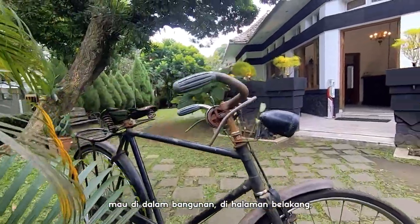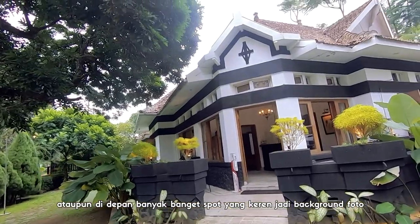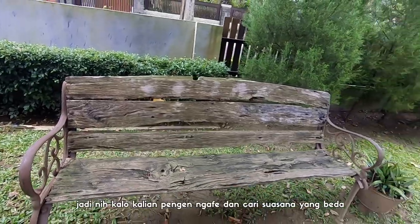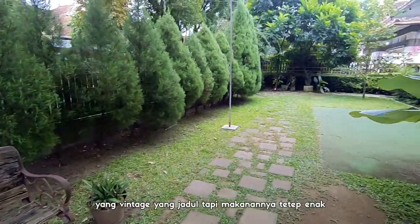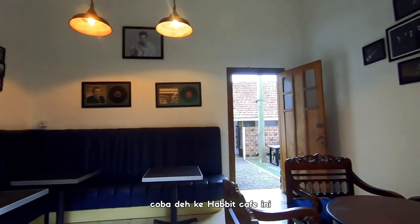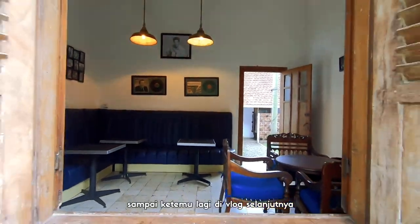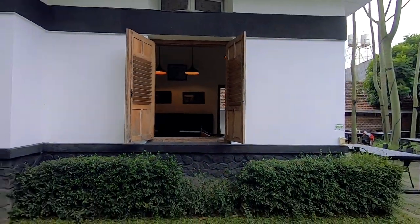Mau di dalam bangunan, di halaman belakang, ataupun di depan, banyak banget spot yang keren jadi background foto. Jadi, kalau kalian pengen ngafe dan cari suasana yang beda, yang vintage, yang jadul, tapi makanannya tetap enak, coba deh ke Habit Cafe ini. Oke, udahan dulu videonya. Sampai ketemu lagi di vlog selanjutnya. Da-dah!